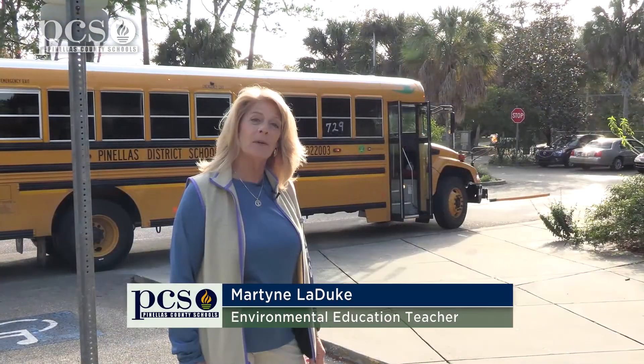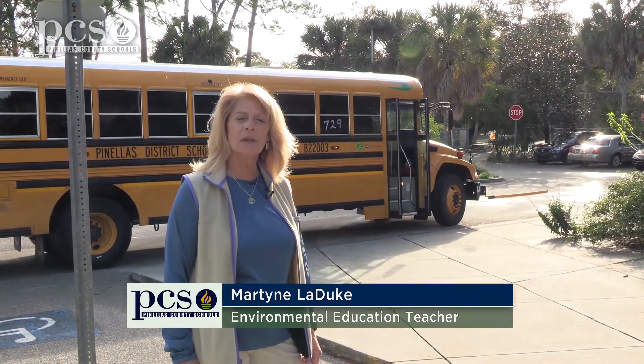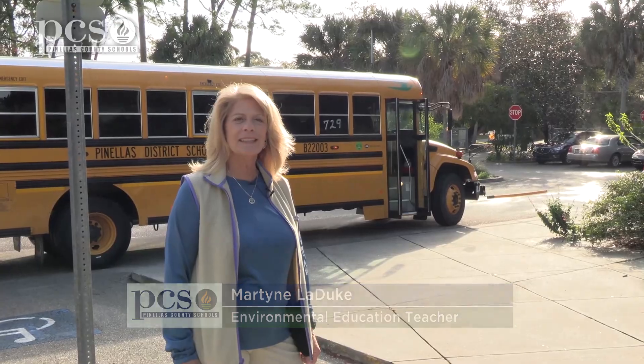Hi, this is Martine LaDuke. I'm at Boyd Hill Nature Preserve and we're going to do a fourth grade field trip so that the kids can get a look at nature.